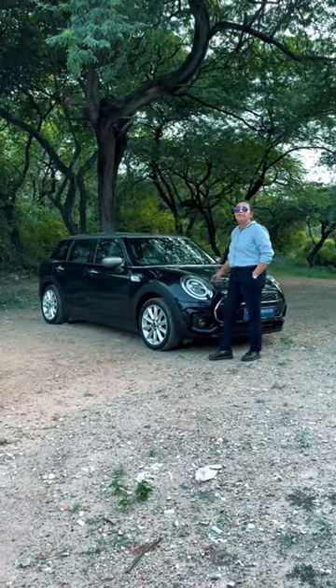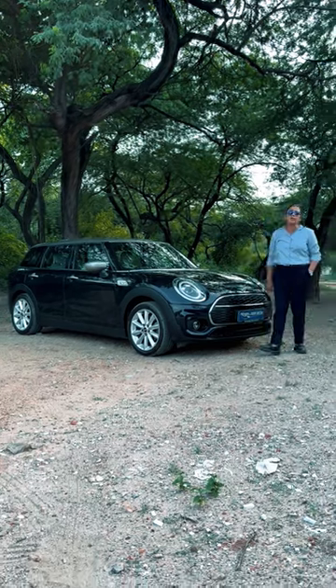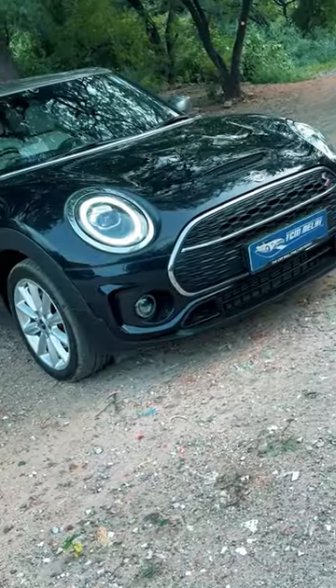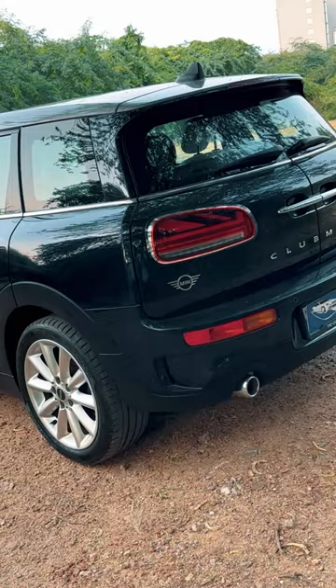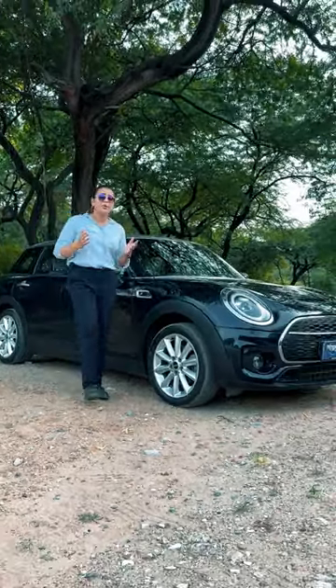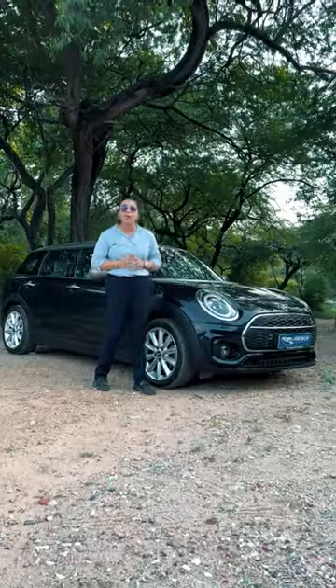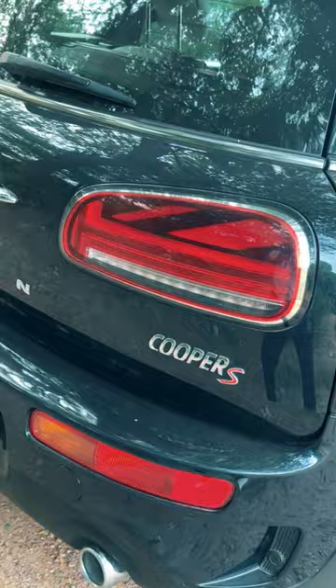The product you're seeing in front of you has always been manufactured, or engineered, by BMW, but always sold with the mark of MINI. MINI is always considered a subcompact executive car, or you can say ultra luxury 5-door hatchback. This product is the MINI Cooper S Clubman.